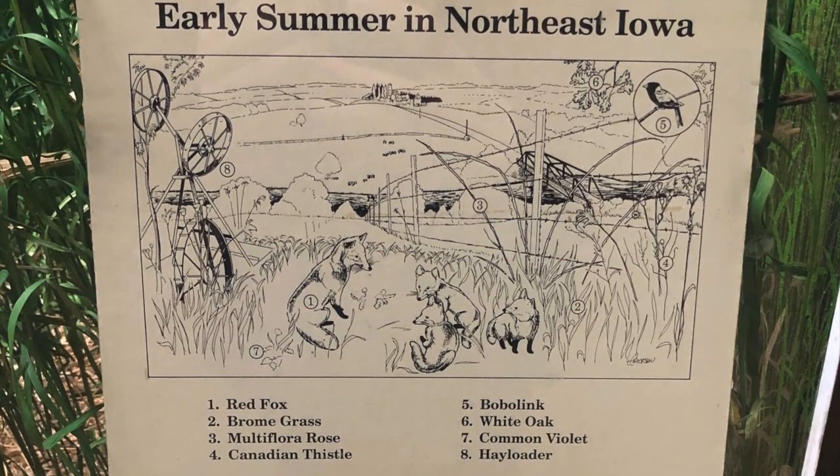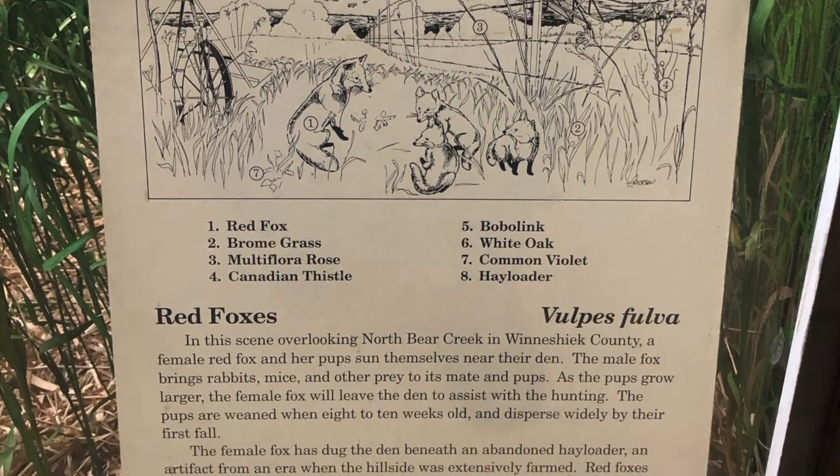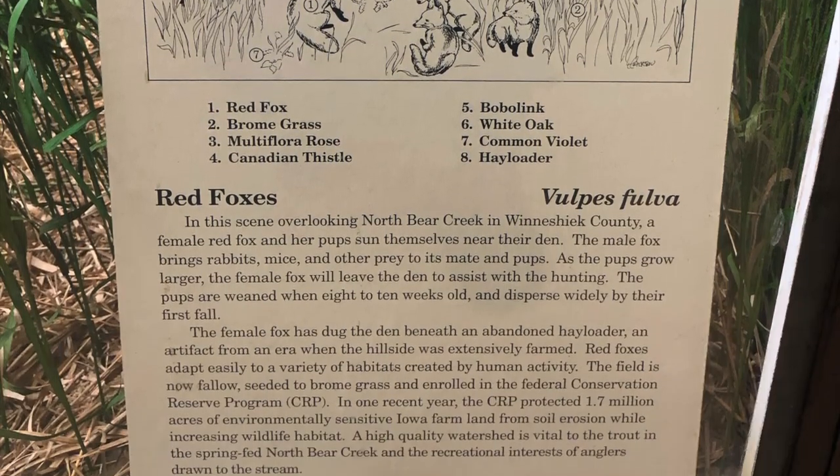I'm Cindy, Director of Research Collections at the Museum of Natural History. I've been missing the dioramas at the museum. A diorama is a three-dimensional look at a natural scene inside the museum. Some of our dioramas have keys that invite you to look for plants, insects, and other animals in the habitat, in addition to the main animal featured. A habitat is the natural home of an animal, plant, or living thing, and includes things they need for food and shelter.